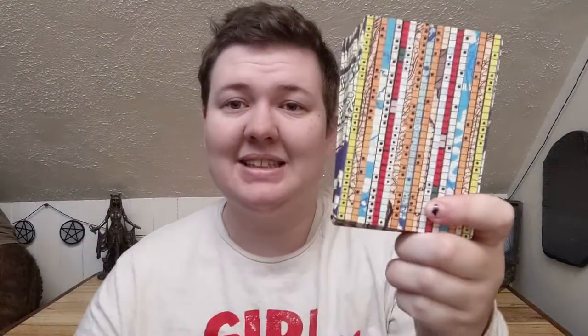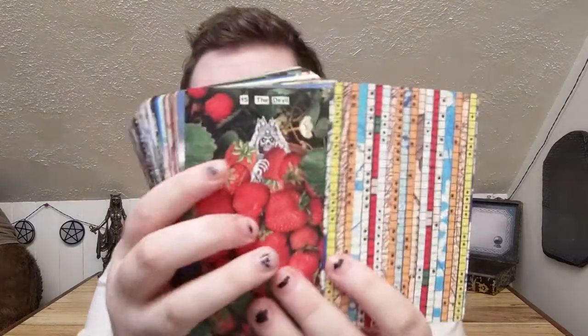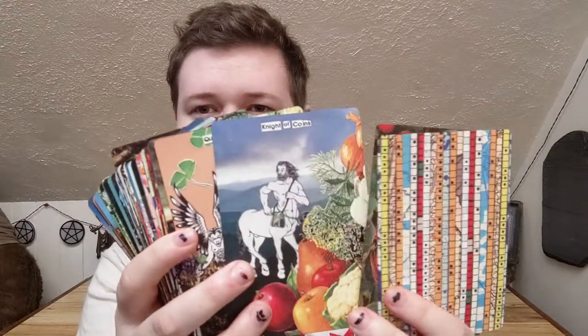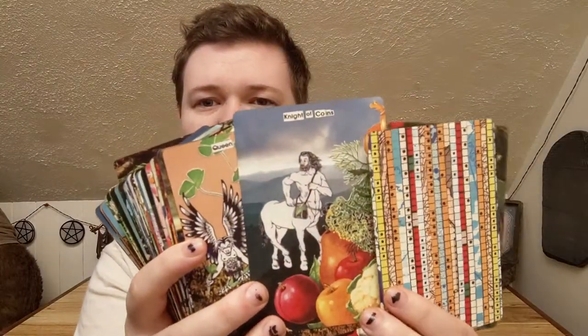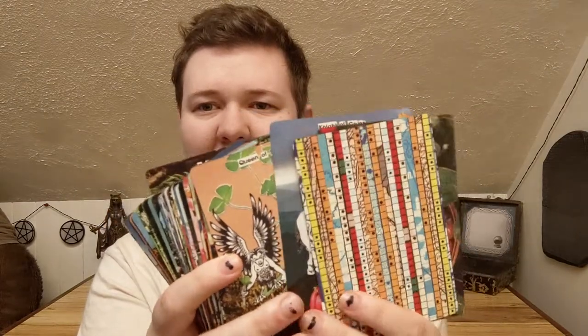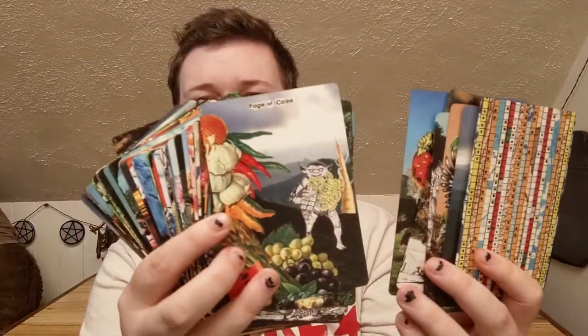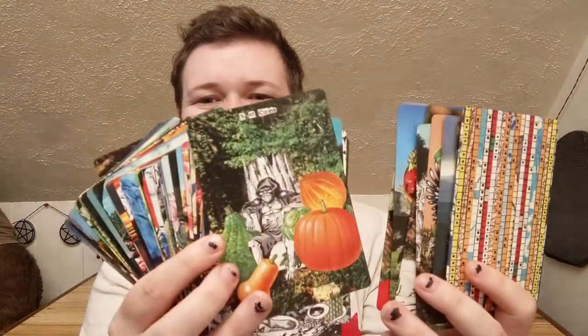I really like this for a lot of reasons. The deck is sort of a collage of old RPG monsters and garden photography, which is such a specific combination, but I just really like it. It's really neat.